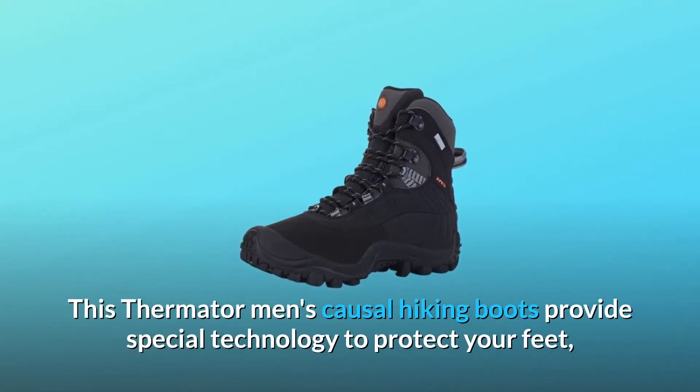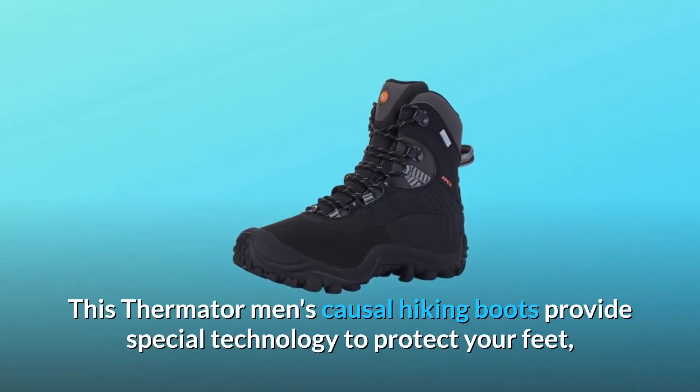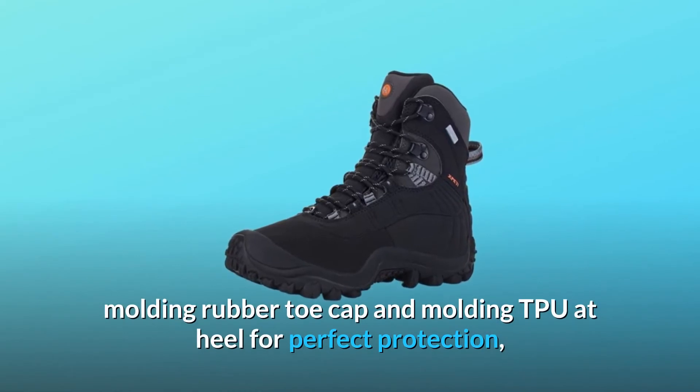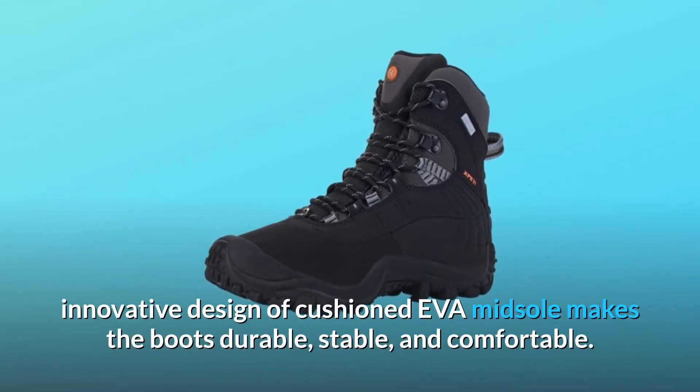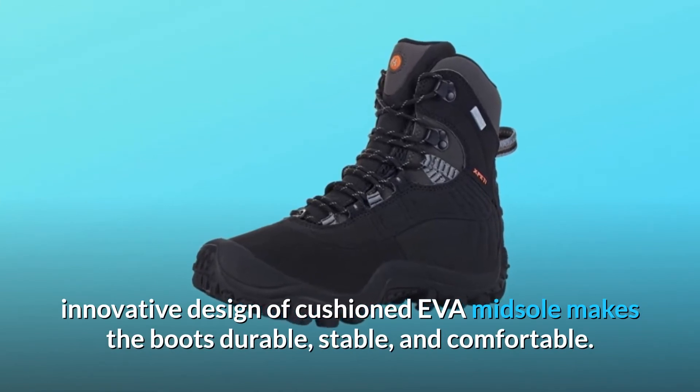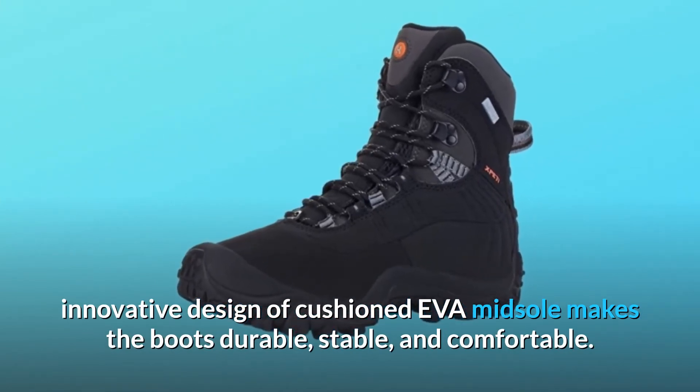This Thermater Men's Casual Hiking Boots provides special technology to protect your feet, with a molding rubber toe cap and molding TPU at heel for perfect protection. The innovative design of cushioned EVA midsole makes the boots durable, stable, and comfortable.